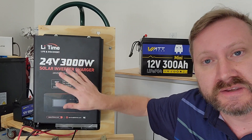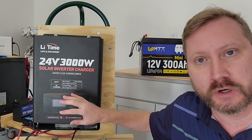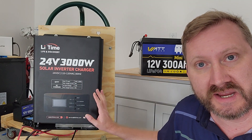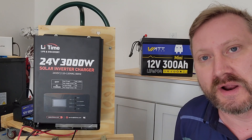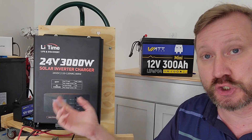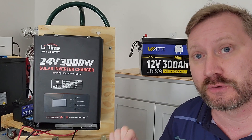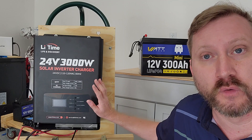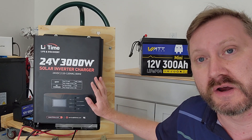First off is the LeeTime All-in-One Inverter Charger MPPT Solar Charge Controller. I did a review on this a couple of days ago, but here's a quick high points: we got a 3,000 watt inverter, a 50 amp AC charger to charge from the wall, and a 1,600 watt MPPT Solar Charge Controller. This is currently on sale for under $450 — really cool, low cost unit.